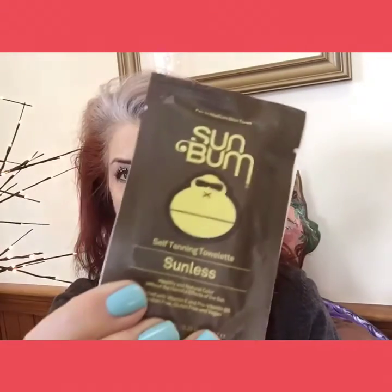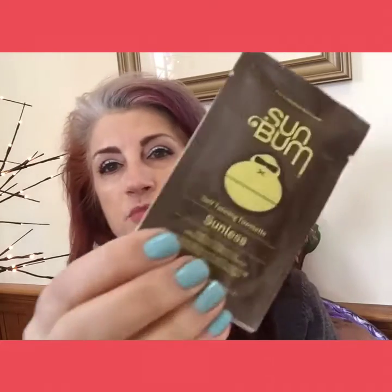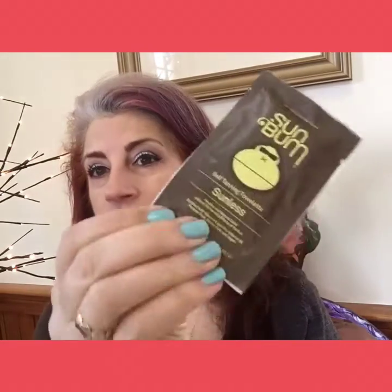Then we got a sunless tanning towelette by Sun Bum. I don't use tanning products — I've just embraced my whiteness and I'm going to be zombie white for the rest of my life, and that's just how it is. It says no mess, no stain, nobody will know — best for face, body, white legs, backless dresses, and just plain getting naked. Pretty self-explanatory.